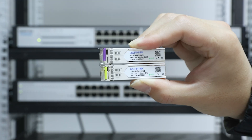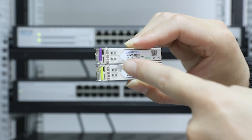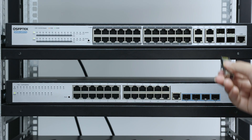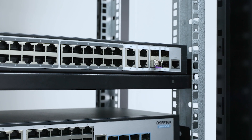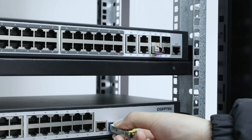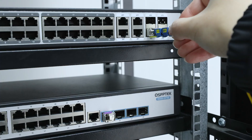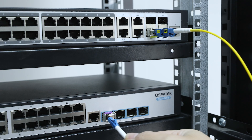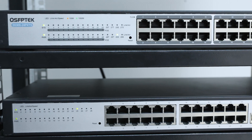It is worth noting that when using BIDI transceivers, the wavelengths at both ends of the fiber cable connection must be different. You can distinguish them by the pull ring color — pull ring colors of different wavelengths are different. Be sure to use transceivers with different pull ring colors in pairs, and remember that BIDI modules are usually purchased in pairs.